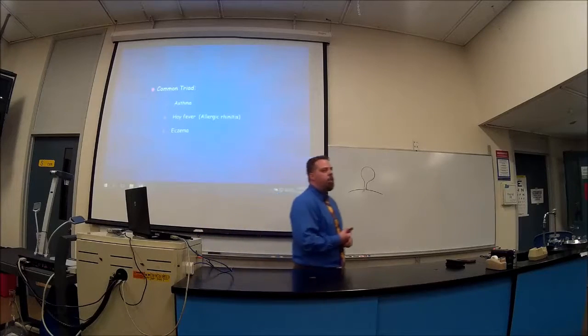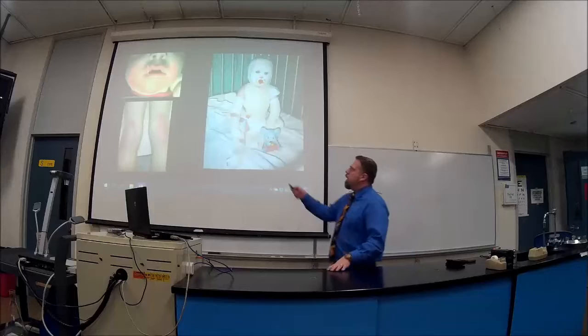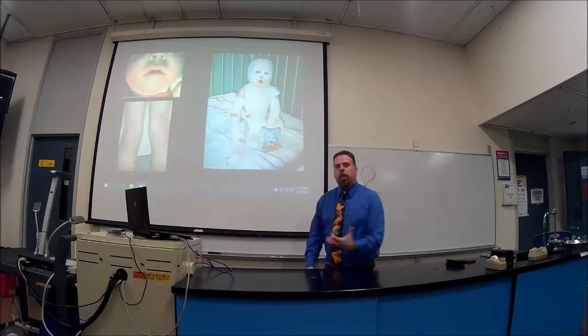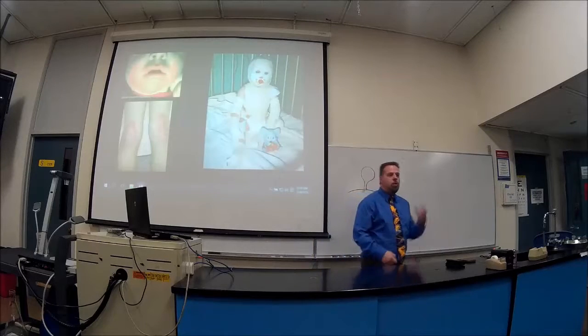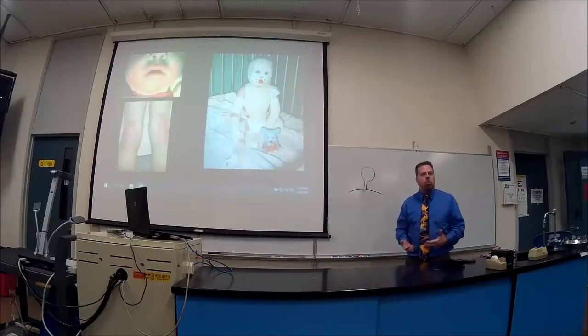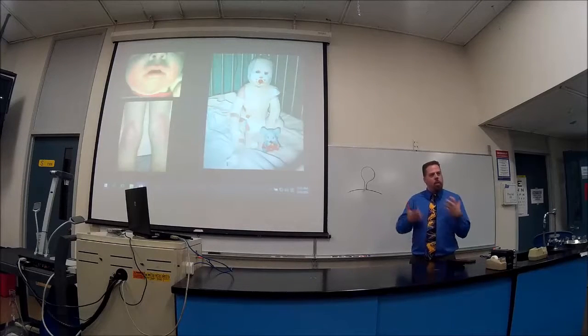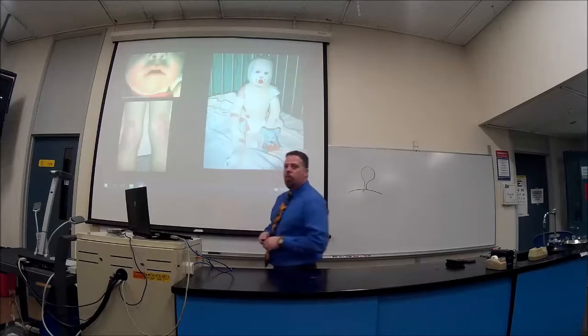Eczema gets extremely itchy — you can see it here on the back of the knees. You can't tell a two-year-old not to scratch. Itchiness is actually a form of pain, and sometimes children have to be restrained because they'll scratch themselves raw.